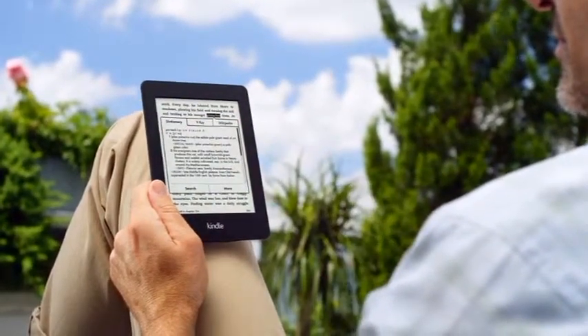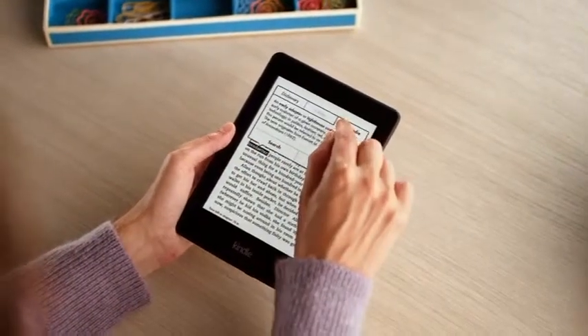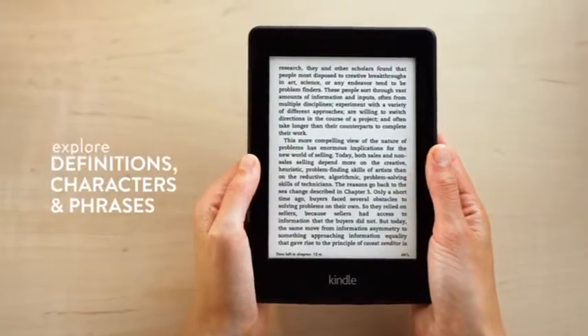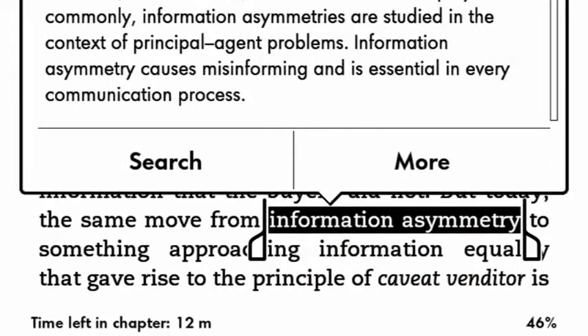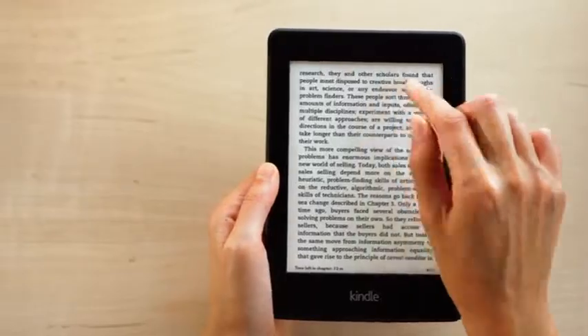Smart Lookup gives you one-touch access to Paperwhite's built-in dictionary, X-Ray and Wikipedia, letting you not only discover definitions and character origins, but the meaning of entire phrases and concepts, all without leaving your book.